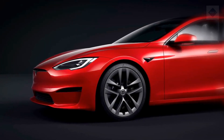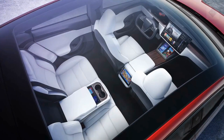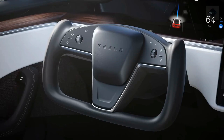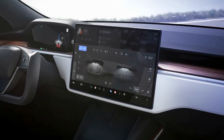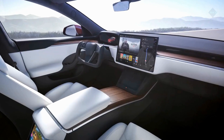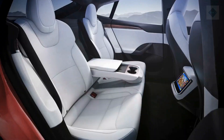Warranty and maintenance coverage. Tesla offers a comprehensive warranty package to protect the Model S's powertrain and hybrid components, but lacks the lengthy bumper-to-bumper coverage and complementary scheduled maintenance packages of the Jaguar I-PACE. The limited warranty covers four years or 50,000 miles, the powertrain warranty covers eight years and unlimited miles, and there is no complementary scheduled maintenance.